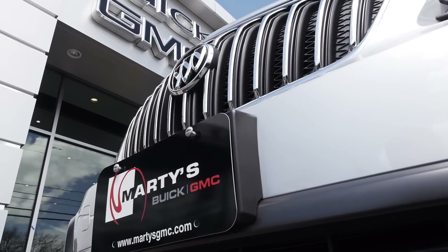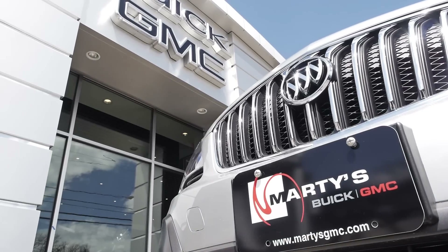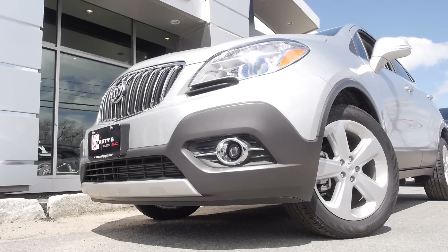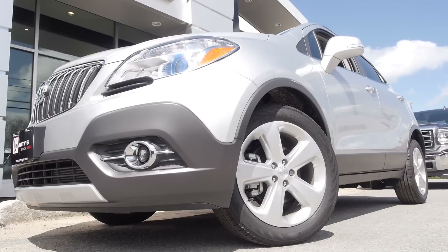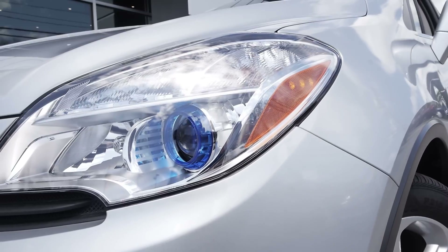Hey, what is going on everyone? Brian Mello here over at Marty's Buick GMC, and today we're going to take a look at the 2015 Buick Encore. Starting with the outside, the Encore's signature waterfall grille grabs your attention and matches up really well with the design of the Encore's lower fascia, giving it a nice sporty look.